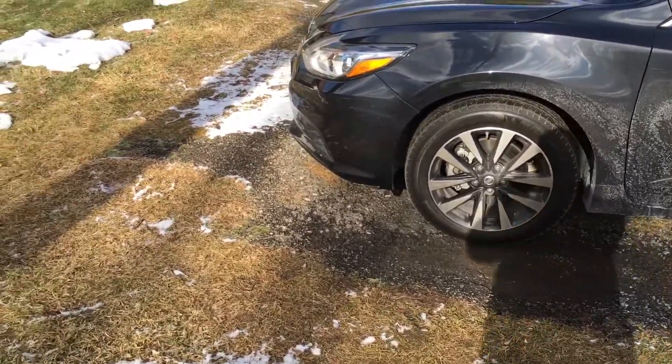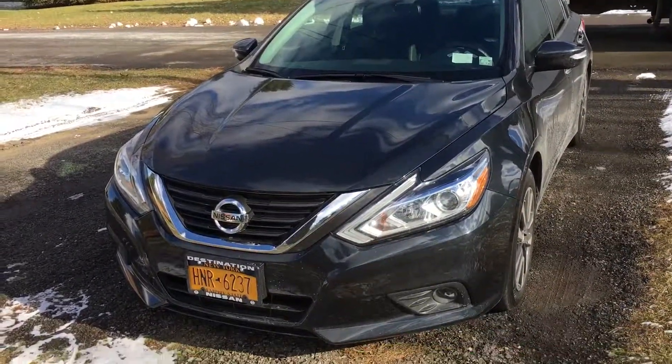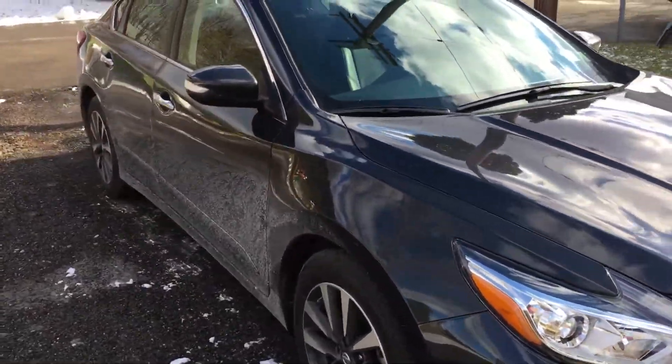Hey guys, streaming our Iraq war veteran here. This is my video on my new 2016 Nissan Altima SL — it's almost fully loaded, only missing like one option or so. There's the rims; I have loved these rims. The car rides nice, it has a 2.5 liter four-cylinder. The car is absolutely a dream — it's so much better than my Dodge Dart I had.